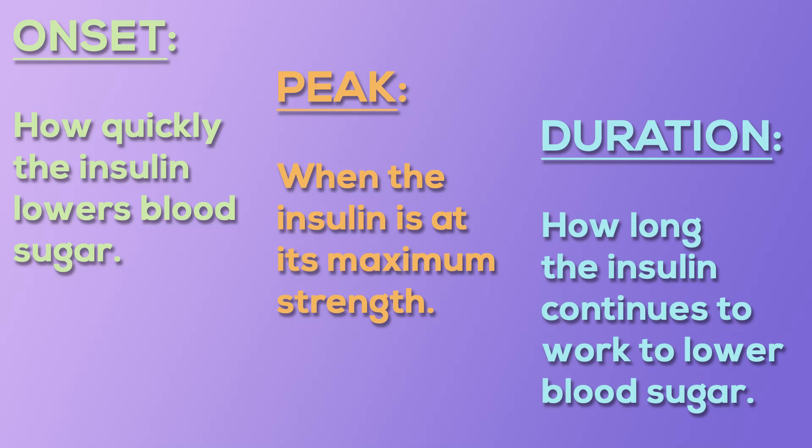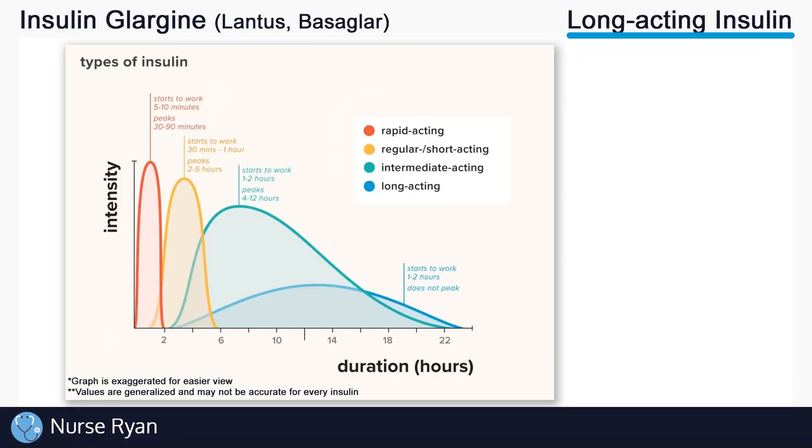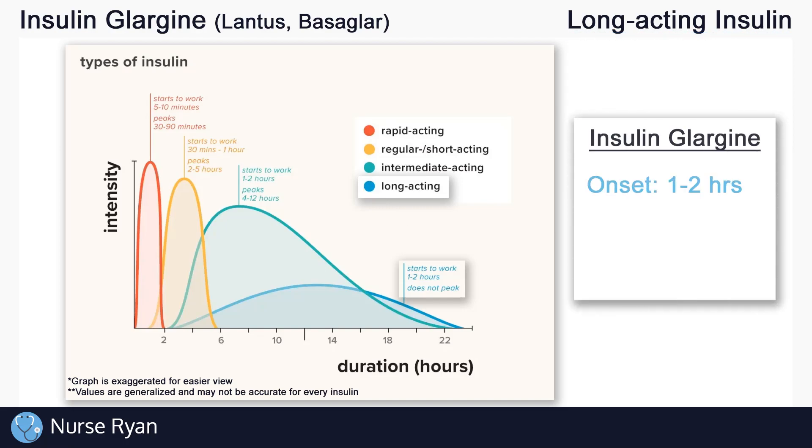Using these three terms — onset, peak, and duration — let's look at insulin glargine. Insulin glargine is a long acting insulin, so we'll look at the blue colored line. Keep in mind that this chart is not specifically made for glargine, but we'll use it as a guide. Glargine has an approximate onset of one to two hours, a peak of essentially nothing — because long acting insulins don't peak due to how steady their effect is — and a duration of approximately 24 hours.